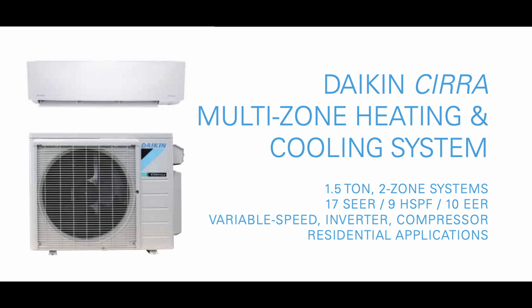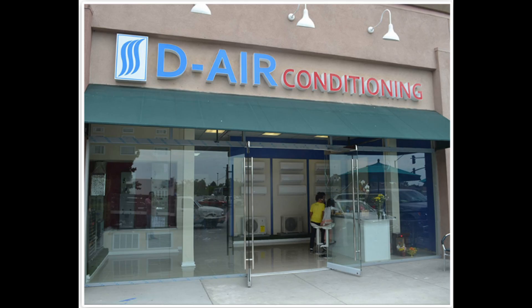The two-zone system is still exciting because it is suitable for most ADU or tiny home applications, one of the fastest-growing market segments for ductless mini-splits. If you're in California and are looking for a reliable mini-split installer, contact our team at D-Air Conditioning. We specialize in ductless mini-splits and currently offer 12 of the best brands on the market. We have offices in San Jose, California and Orange County.